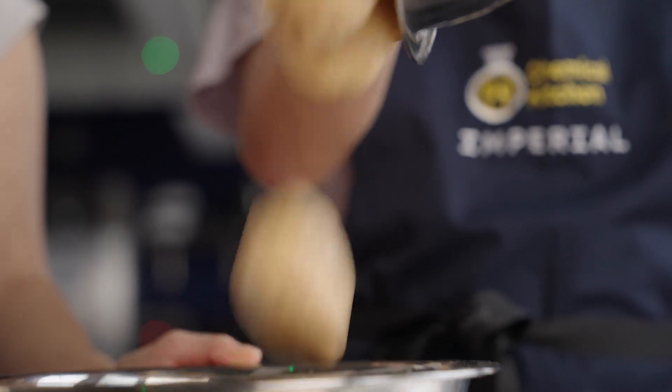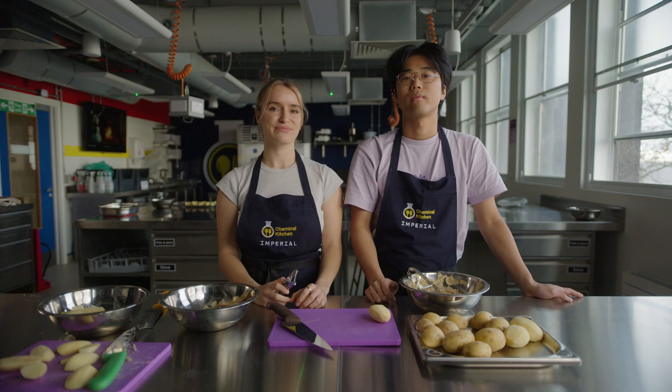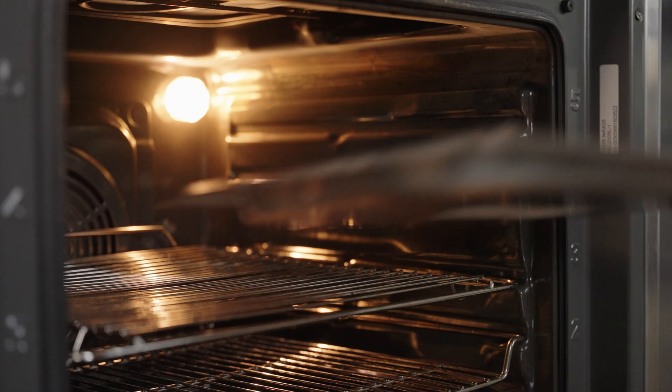Every head chef — whether that's you, your housemate, or whoever's in charge of the kitchen — has their own way of making the roast potato. But it is generally accepted that a good roast potato should be golden, have a crispy surface and a fluffy interior. The classic recipe includes peeling, cutting into quarters, parboiling and roasting to perfection in the oven.